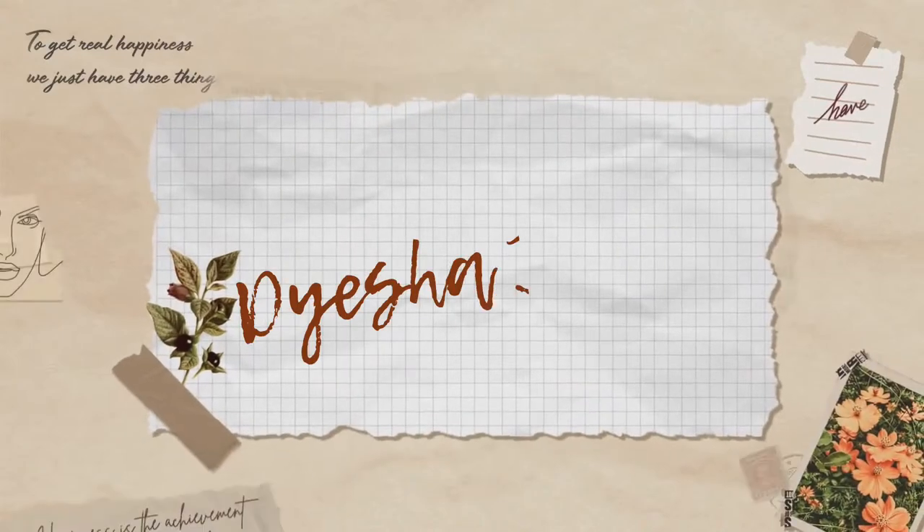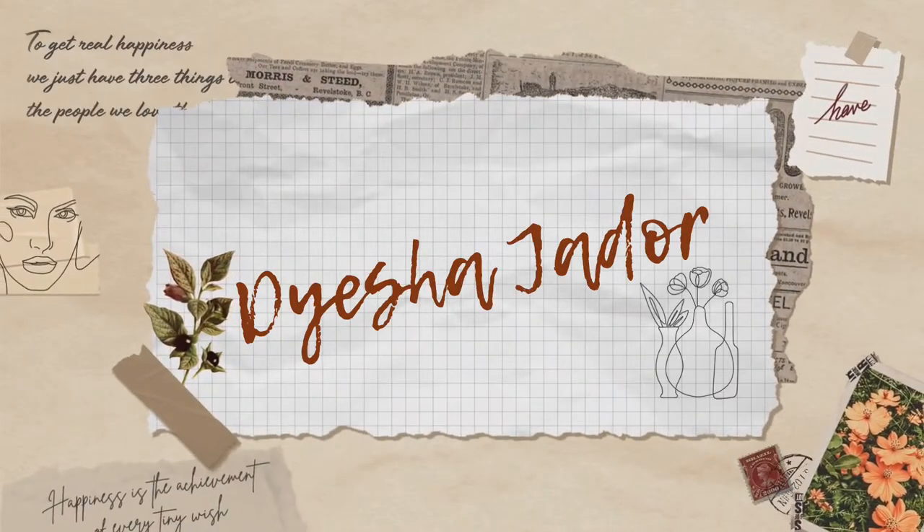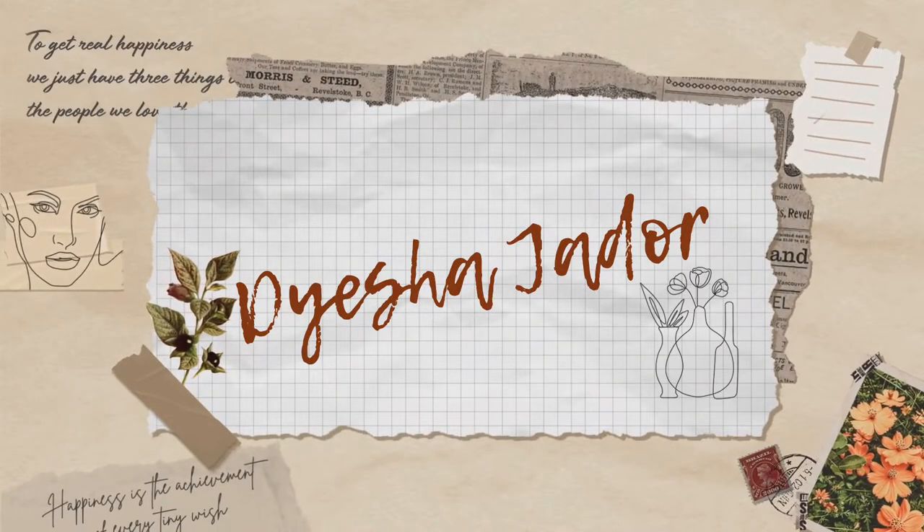I just can't hold on to everything. I want to, but I don't have enough space for it. Welcome back to my YouTube channel, it's your girl Ayesha Jadour. Let's get into it.